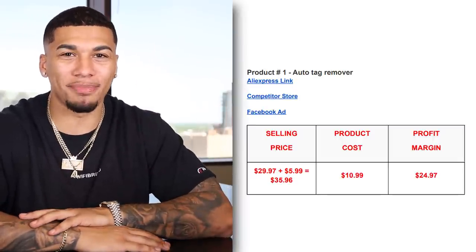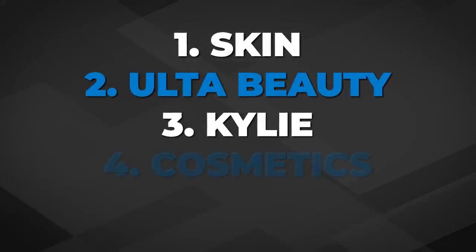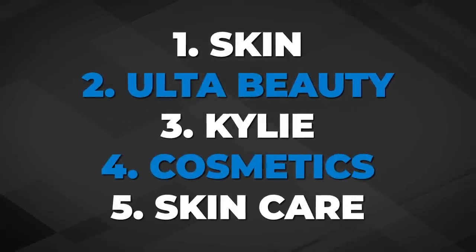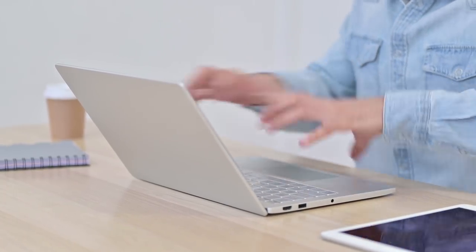The five interests I would test with this product are: skin, ultra beauty, Kylie, cosmetics, and skincare. Before you go into the comment section about suppliers or shipping time, make sure to check out this video to get the top suppliers you should be using all through 2022 on your dropshipping store.